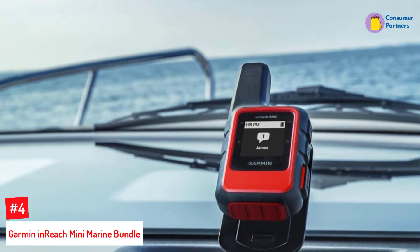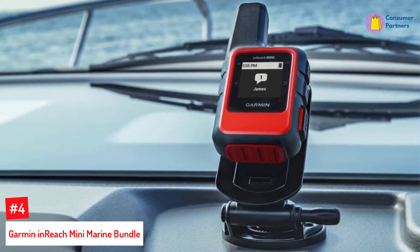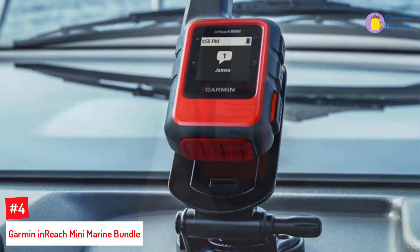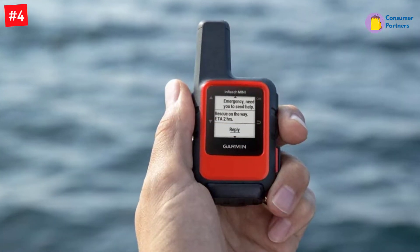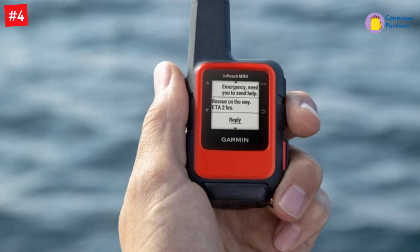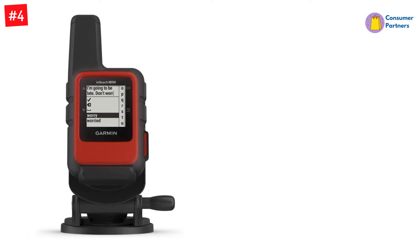Number 4: Garmin InReach Mini Marine Bundle. The Marine Bundle has been customized for water navigation. The rechargeable lithium-ion battery gives up to 90 hours in its default state, and if you have a charging point on your vessel, you can use it indefinitely. It has a water rating of IPX7 and has an above-average capability to handle splashes and exposure to water. It has a screw-down mount with which you can secure the GPS to your helm and a 12-volt power cable that allows you to keep it charged.